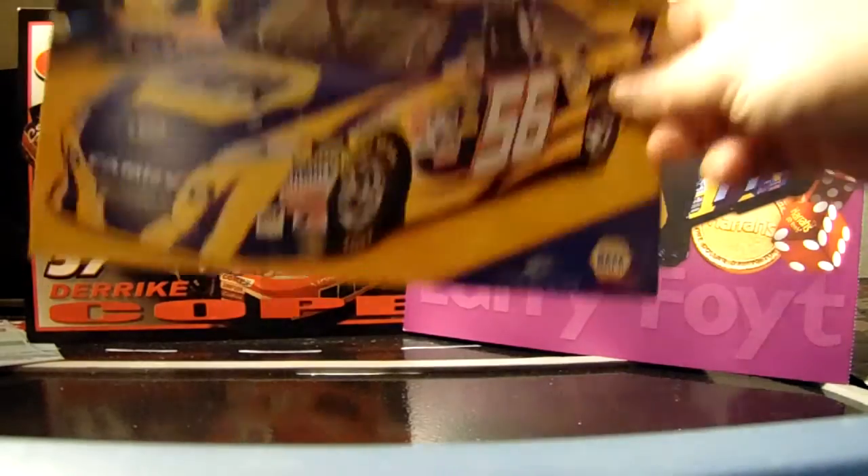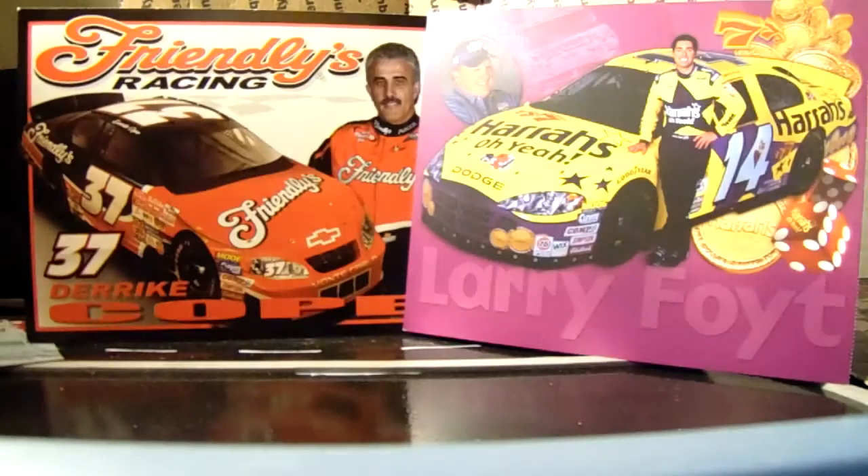We have Martin Truex Jr.'s NAPA Toyota from when half the Martin Truex Jr. fans weren't even Martin Truex Jr. fans.